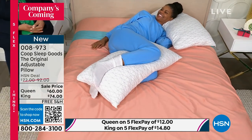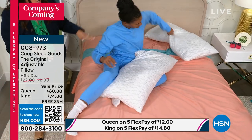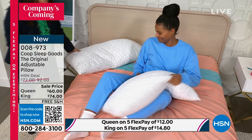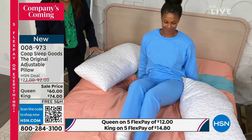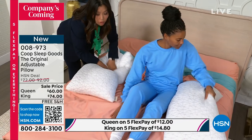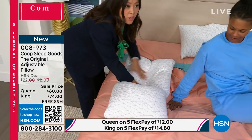Victoria here is what we call a rotisserie sleeper, just like you. She starts off on her side and then she'll end up on her back. What's unique about our pillow that you can't do with anything else is you can mold and move the fill over — one side of the pillow will be higher and one side will be lower.